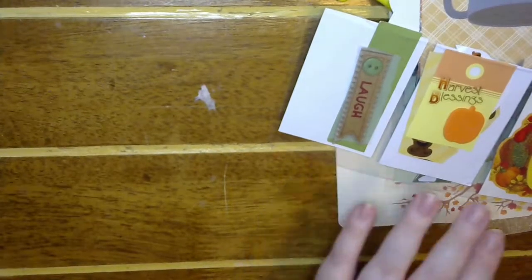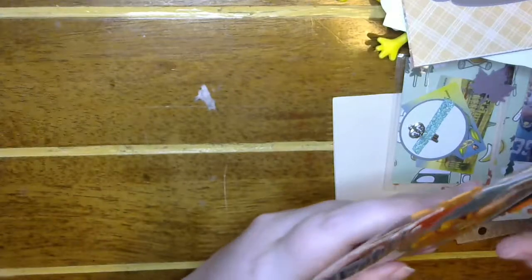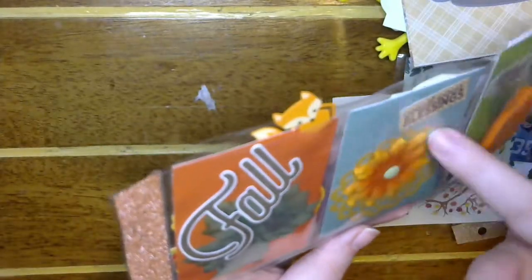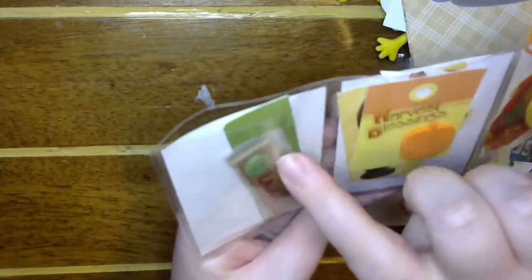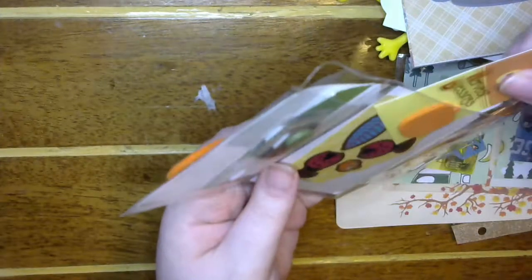A fall mini pocket letter! There's a little fox up there, I love the doily and the flower. There's an enamel piece that says 'count your blessings, always say thank you.' And she's got some goodies in the back — some papers, a banner embellishment, some tags and stickers.